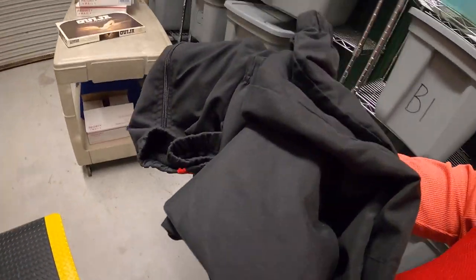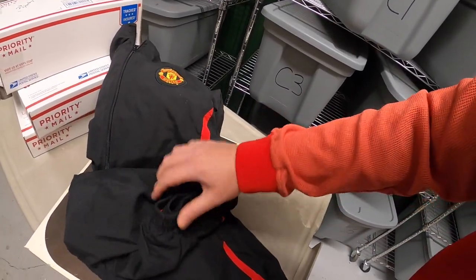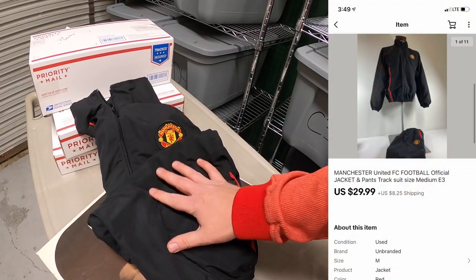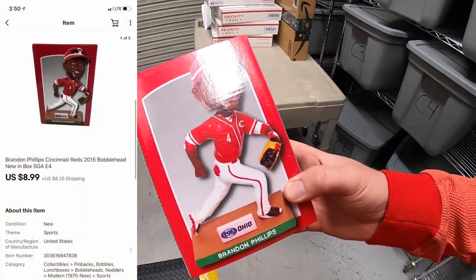Next thing is in E3 — it's a Manchester United track jacket and pants set from a bulk buy I got last year. I've had this for quite some time so I probably only have a couple dollars into it. It sold for $29.99 plus shipping.